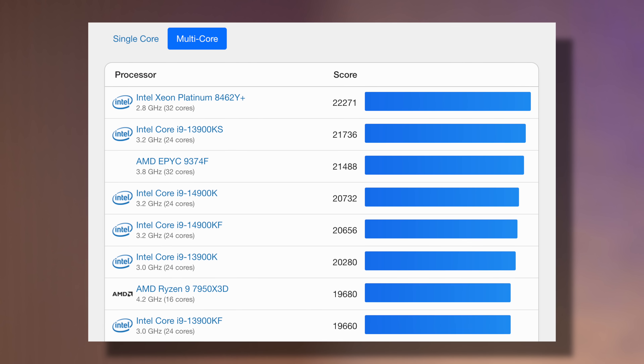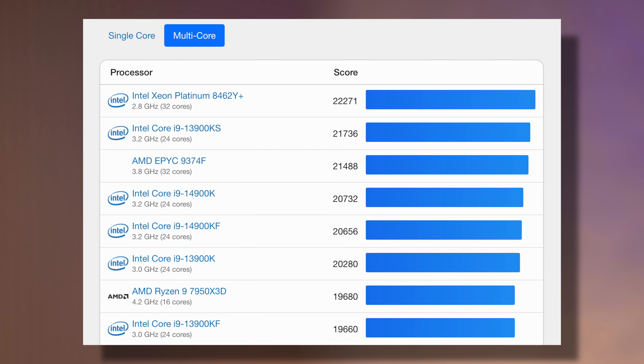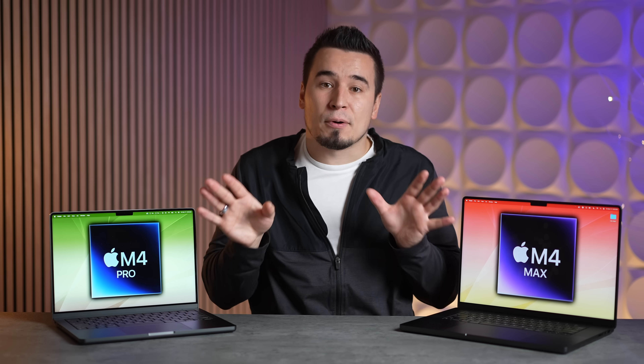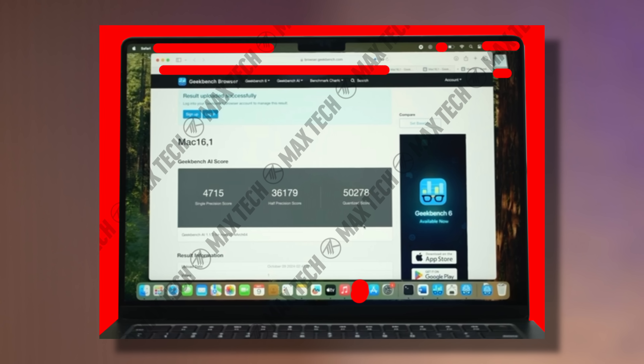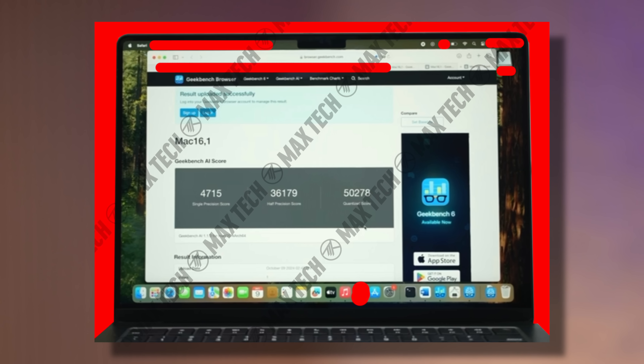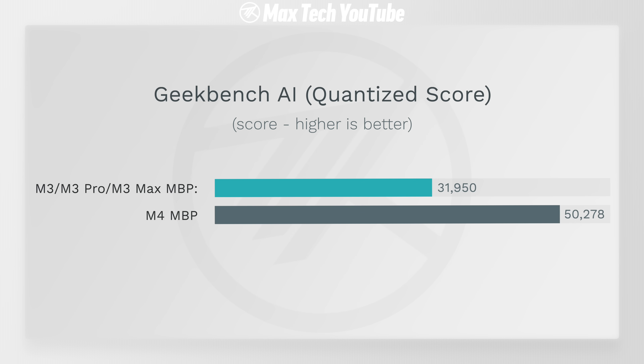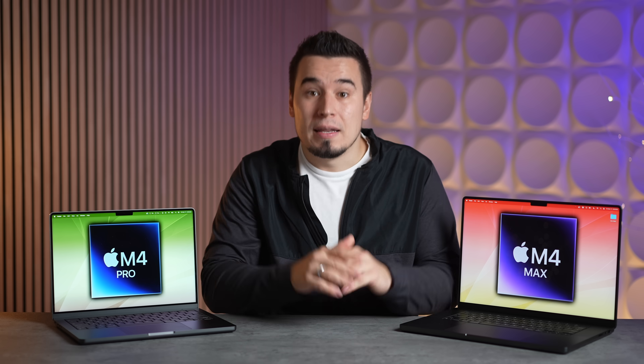As for the neural engines for AI performance, the leaked M4 MacBook Pro scored 50,278 in Geekbench AI (quantized score). The M4 Pro and M4 Max are expected to perform the same or possibly even higher, depending on the RAM configuration.